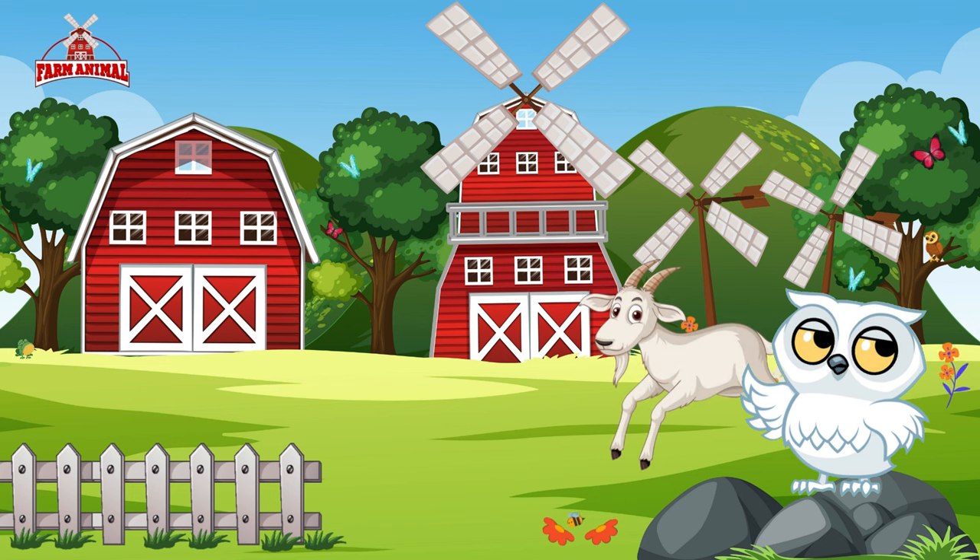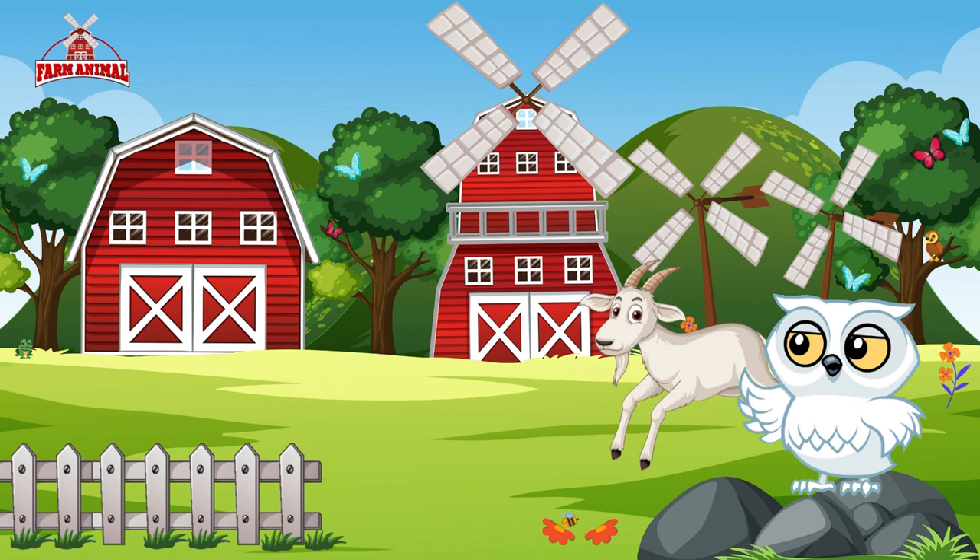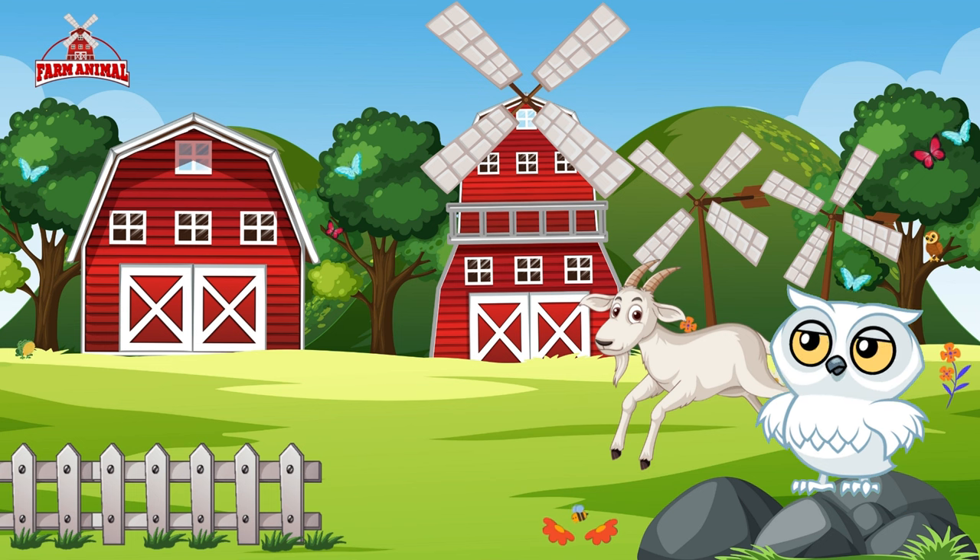Our first friend in the village is the spirited goat! Watch as she gracefully climbs rocks and explores the countryside. Goats are known for their agility and curiosity.